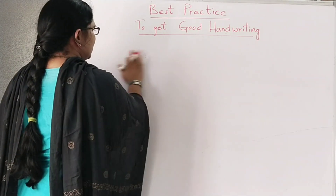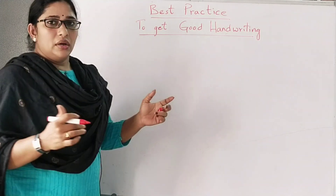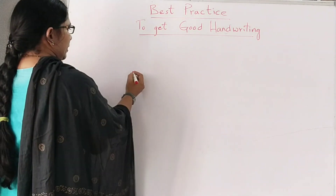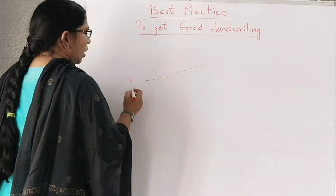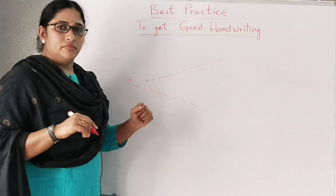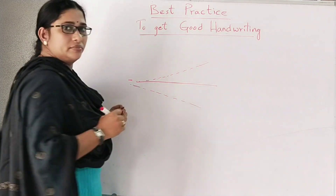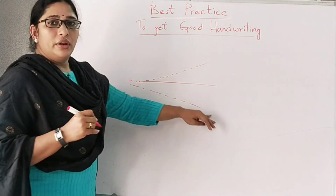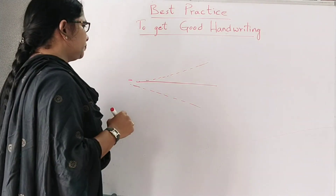Yesterday someone asked me in a comment that he is unable to write in a straight line. Straight line means if he is starting here and the line is going up or down. Many students face this problem — the line doesn't go straight horizontally. It may go up or it may go down, especially on white paper.